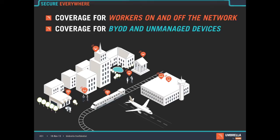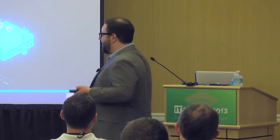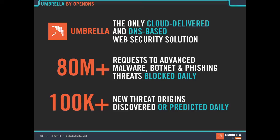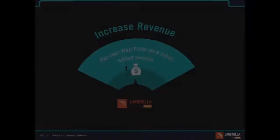Our service covers workers whether they're on or off network, and it also protects BYOD and unmanaged devices. This is important because if somebody comes in with an infected device, that can spread over the LAN, cause damage, and you want anyone connecting to network resources to have security coverage. We block 80 million queries to malicious domains per day and discover over 100,000 threats every day — all without human intervention, using learning machines that run 24/7 with live data feeds updating every couple of seconds.